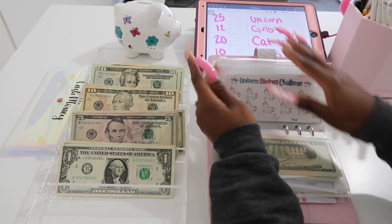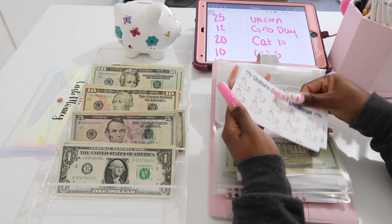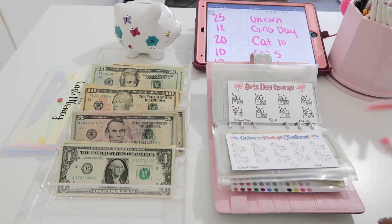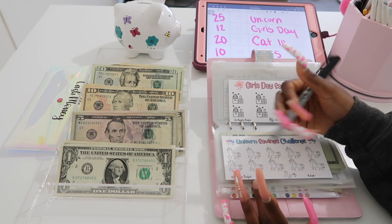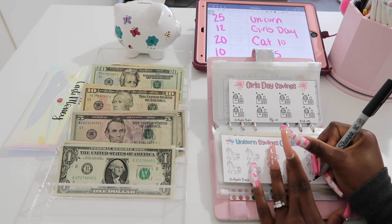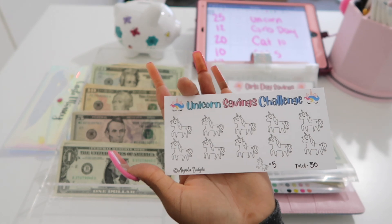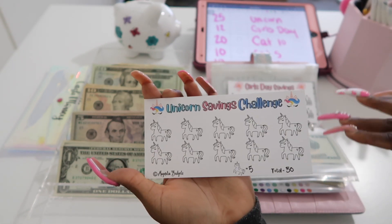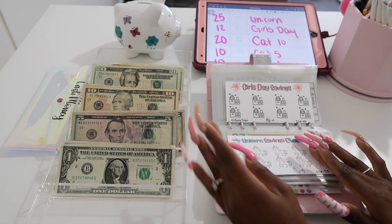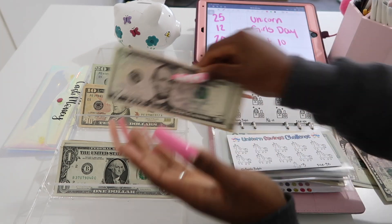This is for my niece — sometimes my other niece comes down too, but it's really for one of them. The first one is going to be the unicorn challenge. I need to fill it out with a sharpie. Each unicorn is worth $5 and there are 10 unicorns, so the total will be $50. This challenge is going to get $25 today — 5, 10, 15, 20, 25 — so I'll color in the first full row.